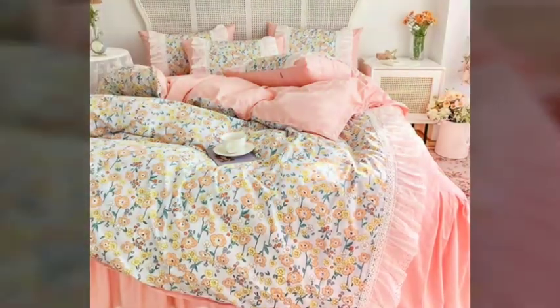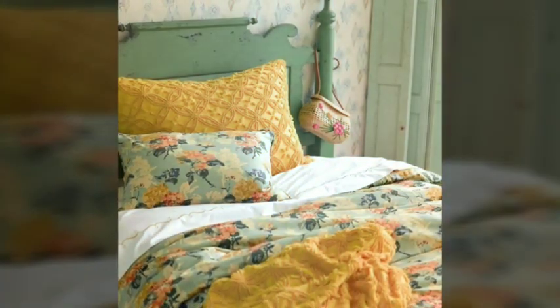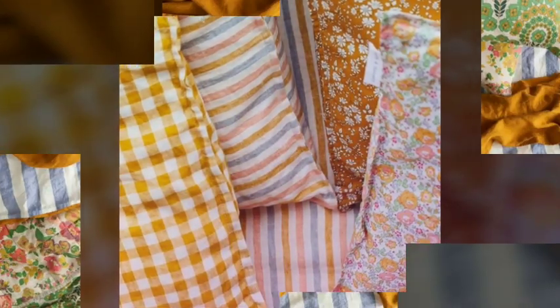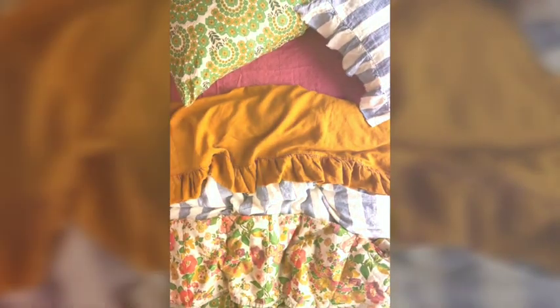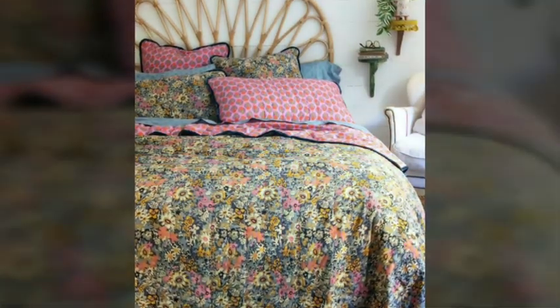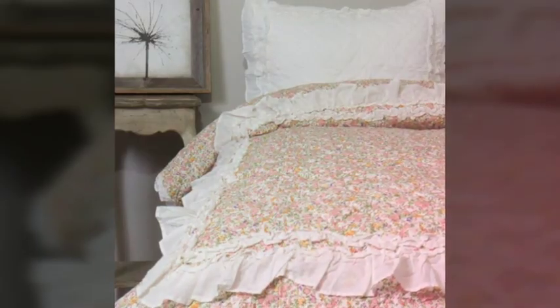Egyptian cotton provides a sumptuous touch against the skin, creating a sensation of unparalleled luxury. These sheets are often woven with a high thread count, ensuring a smooth and silky feel. Fancy bed sheets are adorned with intricate patterns, exquisite embroidery, or delicate embellishments, adding an artistic flair to the bedroom decor.